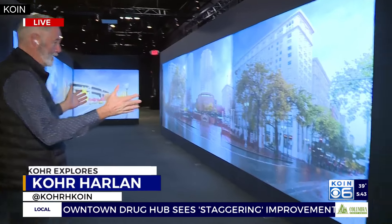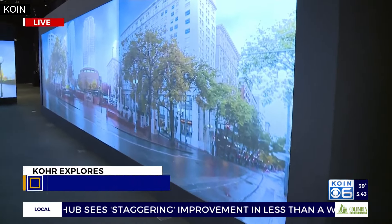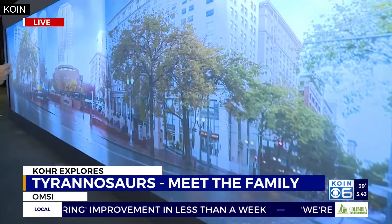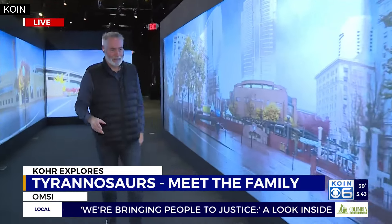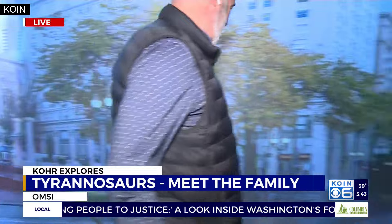Down at OMSI this morning, a new exhibit opened over the weekend, and this has got a lot of interactive and a lot of cool things. Tyrannosaurs did roam North America as little as 20 million years ago, and there's a light sensor in here that triggers some of these things.